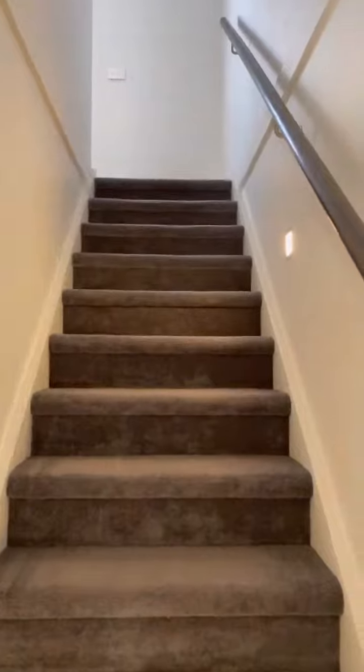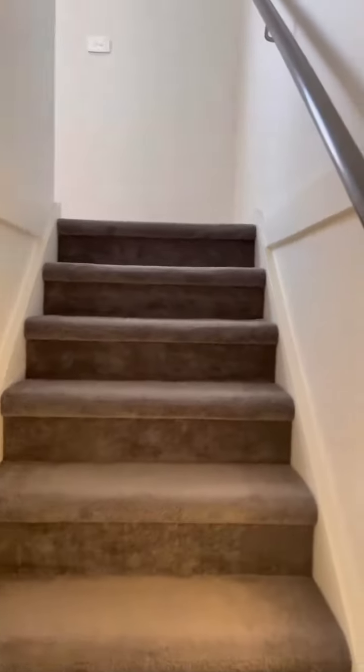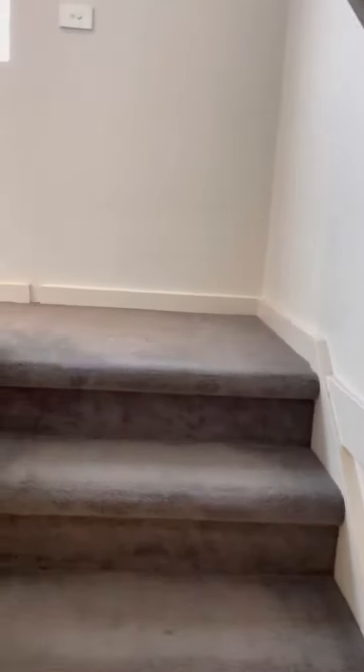This leads to the master bedroom upstairs on the higher level. So this is the master bed area, like a study area.